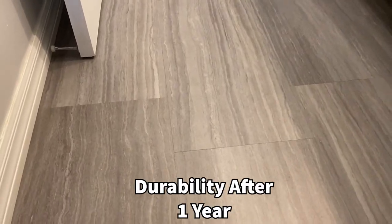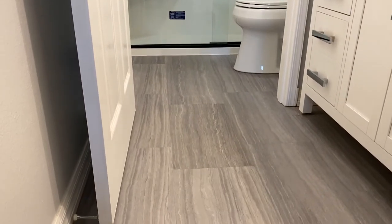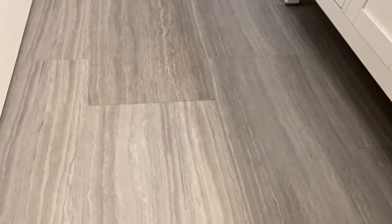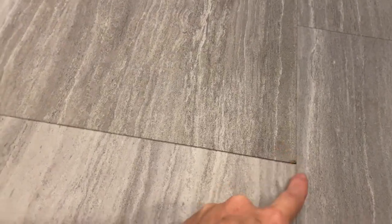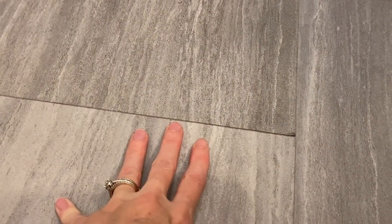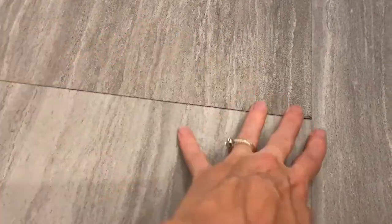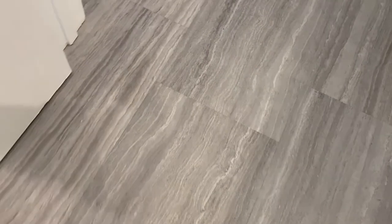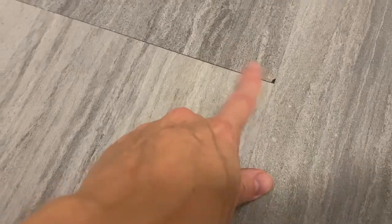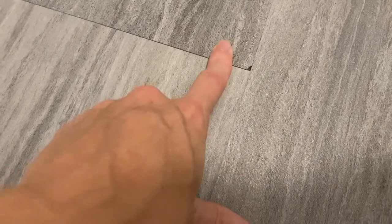Let's talk about durability. We've had this installed in our bathroom for about a year and two months, and I can attest that it's held up well over time — there are really not a lot of scratches. There was a little damage to one corner, but it actually happened during installation when pounding it with the rubber mallet. Make sure you buy 10 to 15 percent extra to account for any installation damage.